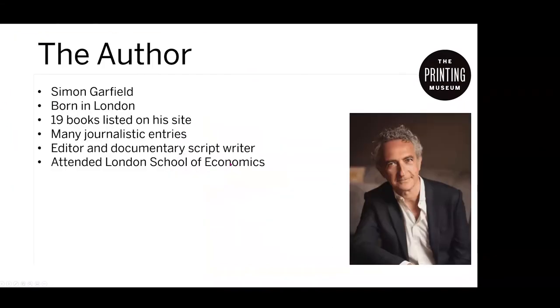Back to the book. Here's the author — Simon Garfield, English. He's written 19 books and has been active with journalistic entries on his site. He did some editing and documentary script writing for the BBC and attended the London School of Economics. There's a great background and a long professional focus on writing and investigating interesting topics.